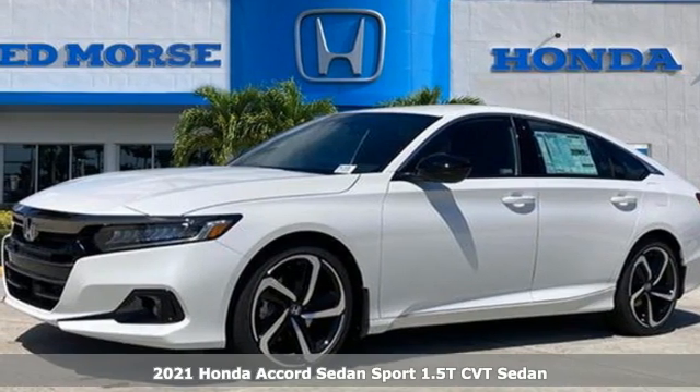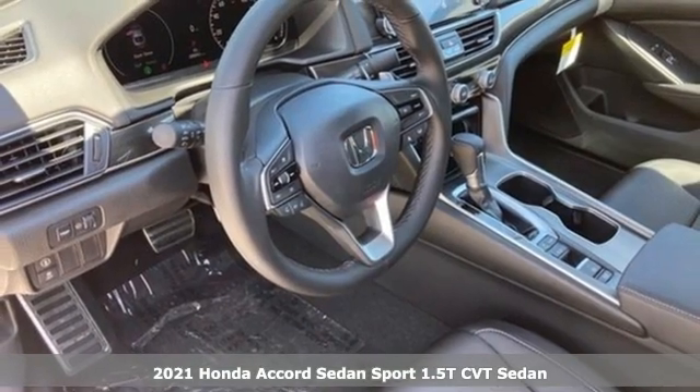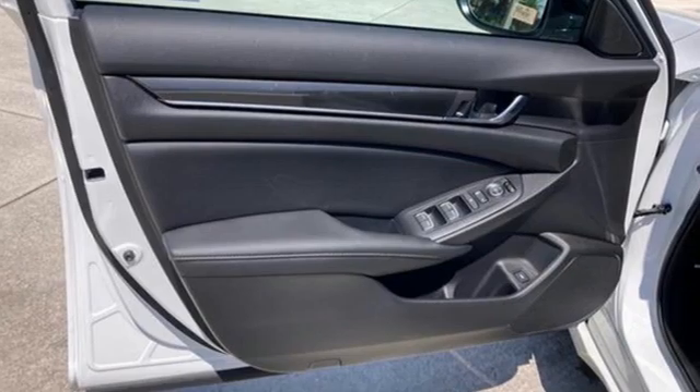It's a new 2021 Honda Accord Sedan. Year after year, the Accord is showered with awards and praise. Take a look and it's easy to see why. Drive it and you'll know why.